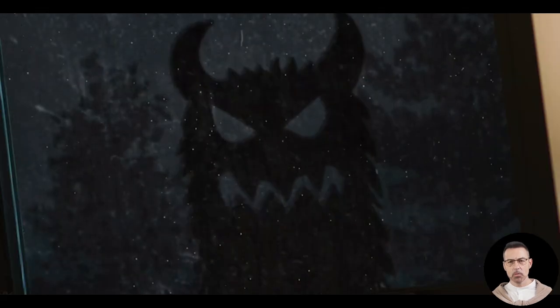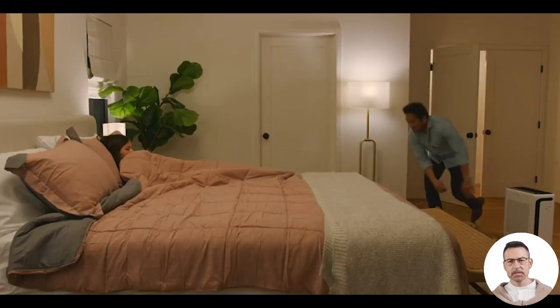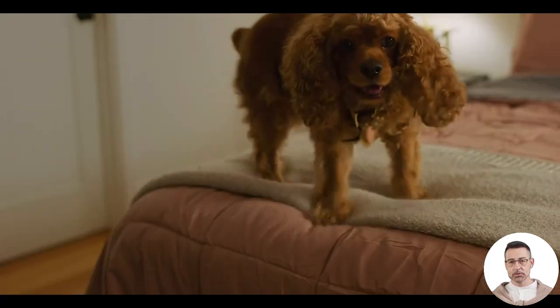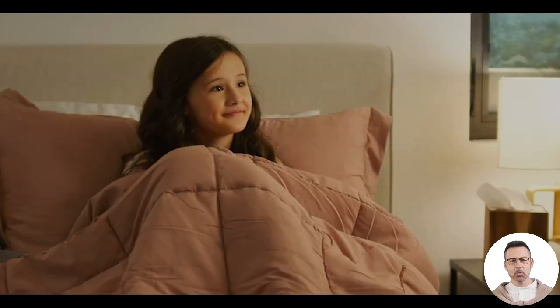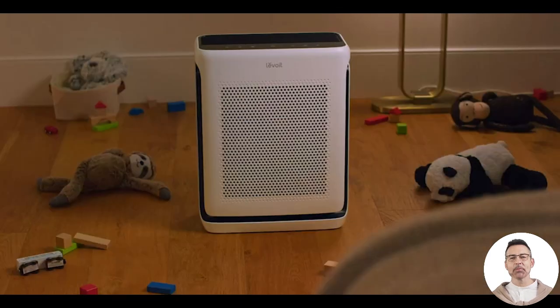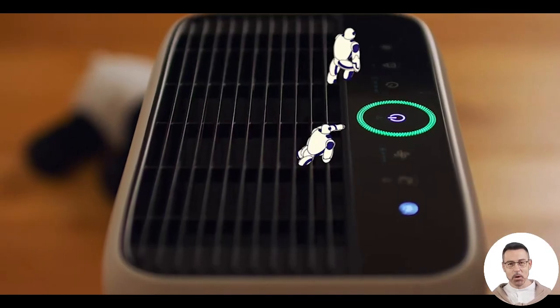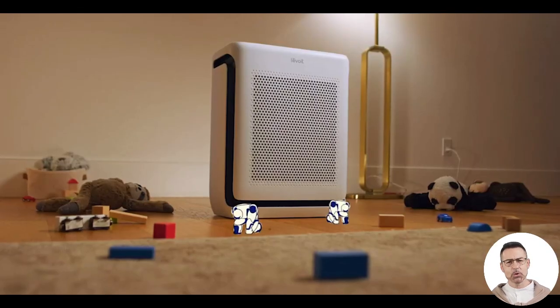One of the most thoughtful features is the light detection sensor. This sensor adjusts the brightness of the control panel based on the surrounding room light. When it is nighttime or the room is dimly lit, the panel will automatically dim to avoid disrupting your sleep. For those who are particularly sensitive to light, the display can also be turned off entirely using the VeSync app.